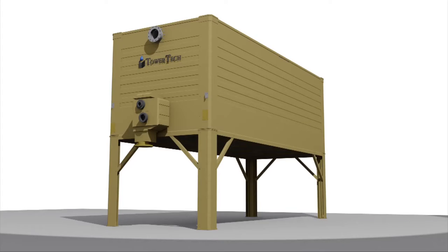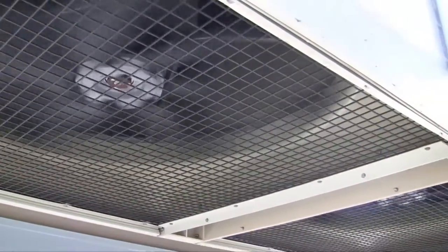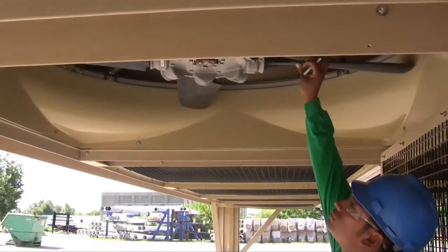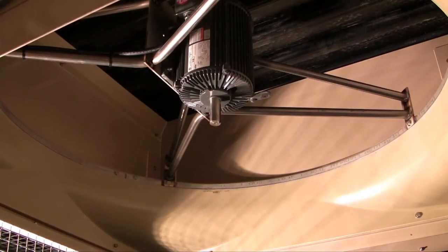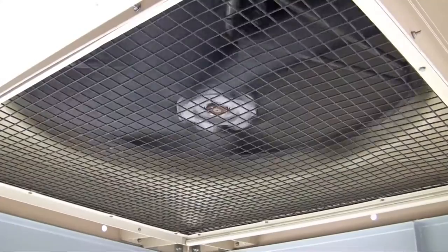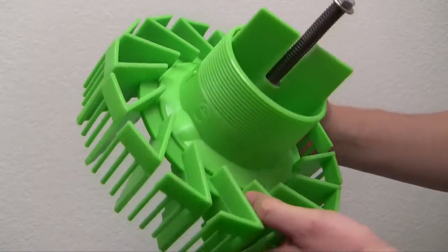Let's get to know your modular cooling tower by first looking at the components that require little or no inspection or cleaning. Your modular cooling tower has direct drive, totally enclosed air-over motors with L10 sealed bearings that have a service life of 100,000 hours. The motors are installed in the cool, dry entering air stream where the canopy of the tower protects them from the harmful effects of the natural elements.